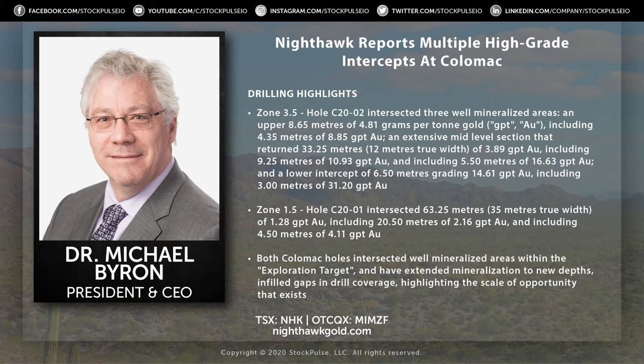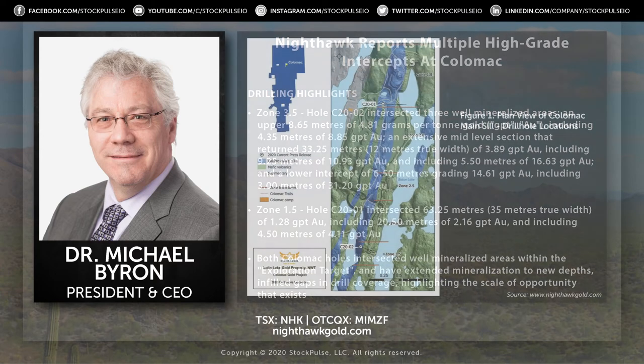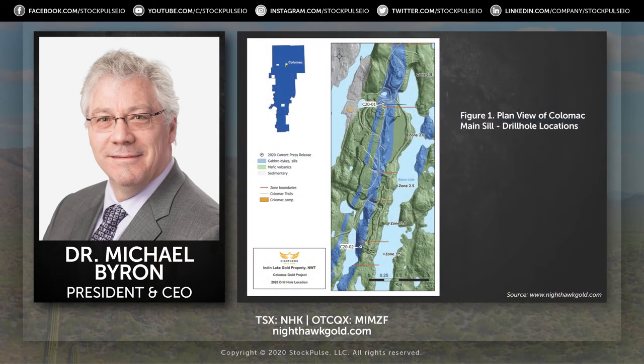These holes were really targeting the exploration target as outlined in our resource. For those that don't understand what that means: you have a resource number, but you also get a blue-sky number called the exploration target. The idea is you have a hole in there but not enough holes to create critical mass — you need a certain density of holes to move into a resource category. That one hole tells you there's mineralization there, so the exploration target is about putting a couple more holes in that area so you have enough information to move that region of your deposit into a resource category.